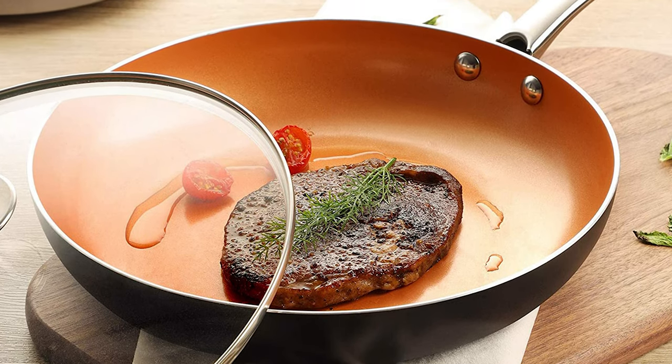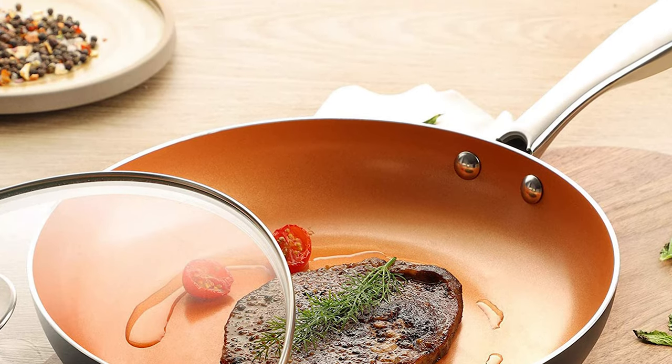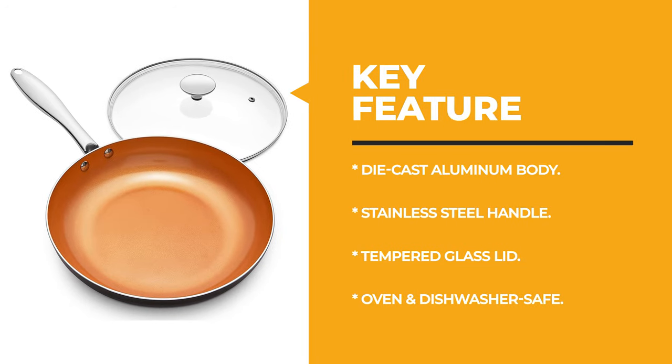This 10-inch non-stick skillet with a lid has an induction-compatible spiral bottom to work on gas, electric, or halogen stovetops. Number 3 is the OXO Good Grips Frying Pan.